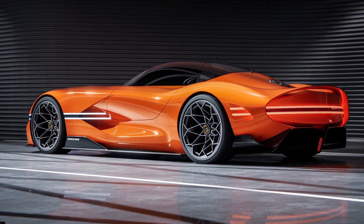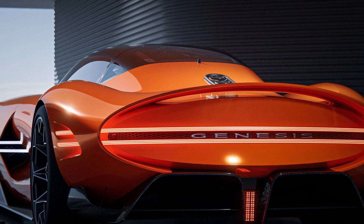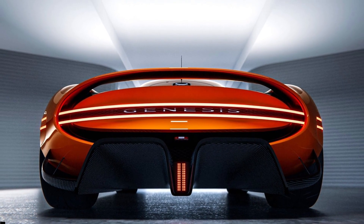Genesis says the eye-catching magma color is inspired by the brand's distinctly Korean ethos. It references Korea's volcanoes and the emotion, passion, and vibrancy of the nation's culture.